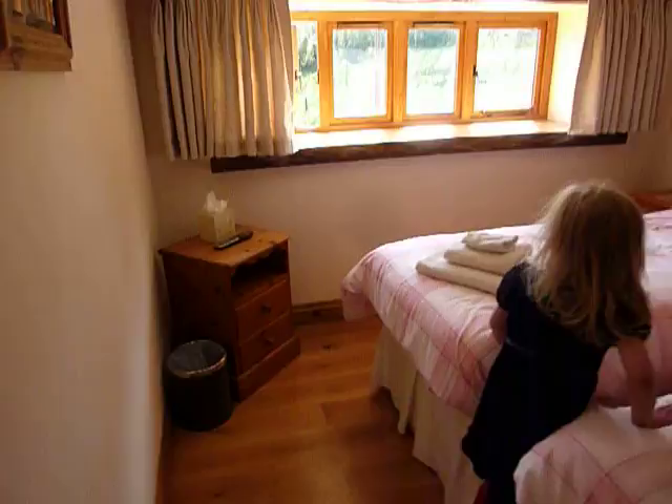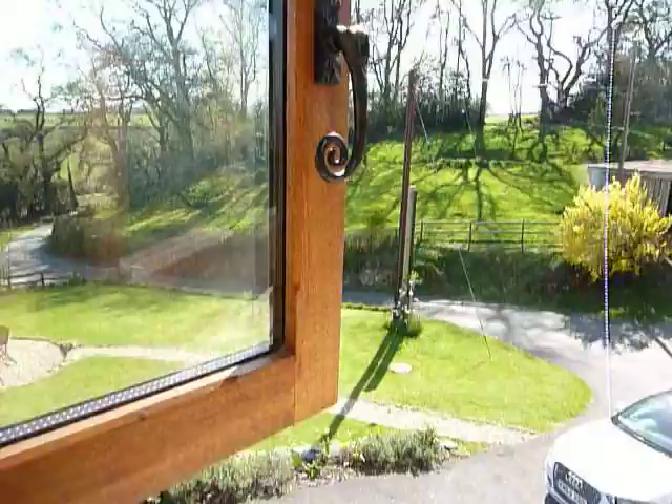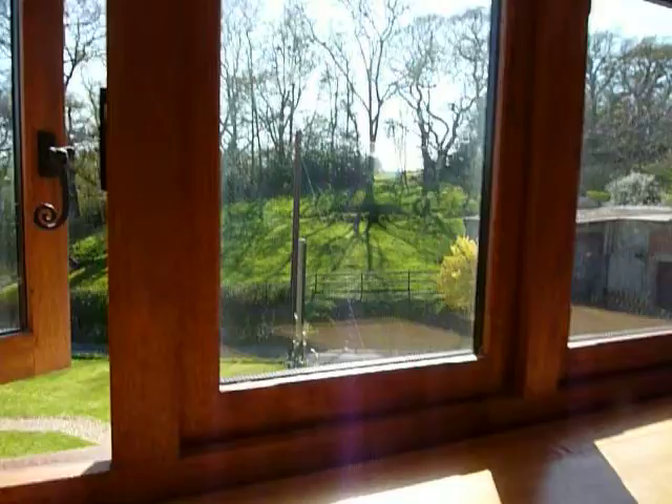Now be careful, Heidi, be very careful. Lovely views outside, aren't there? It's my very own bedroom — I'm going to sleep in this bed. Your very own bedroom! You've got your own toilet and shower. Very nice isn't it?